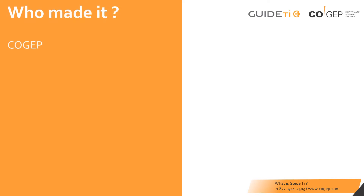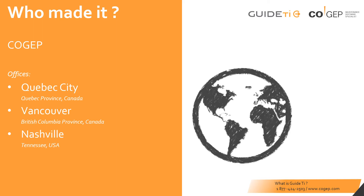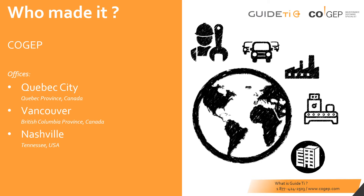Cogep is the creator of GuideTI. Our team is headquartered in Quebec City, Canada, with satellite offices in Vancouver, BC, and Nashville, Tennessee. We support customers worldwide in a variety of industries and have become trusted partners for maintenance management.